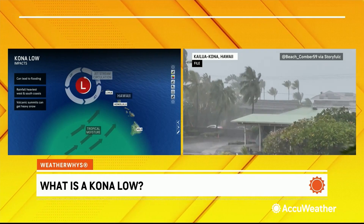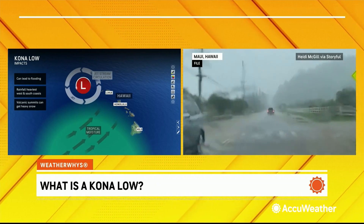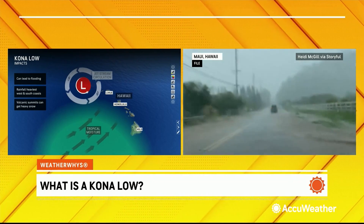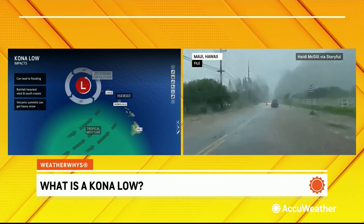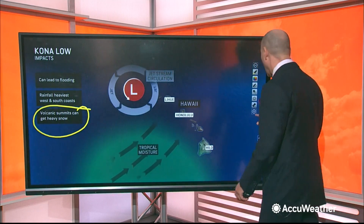Kona lows produce major problems for the islands, mostly in the form of heavy rain, thunderstorms, and there could be flash flooding. And sometimes, especially in winter, these Kona lows can get strong enough that you can get heavy snow in the volcano summits along the big island especially.